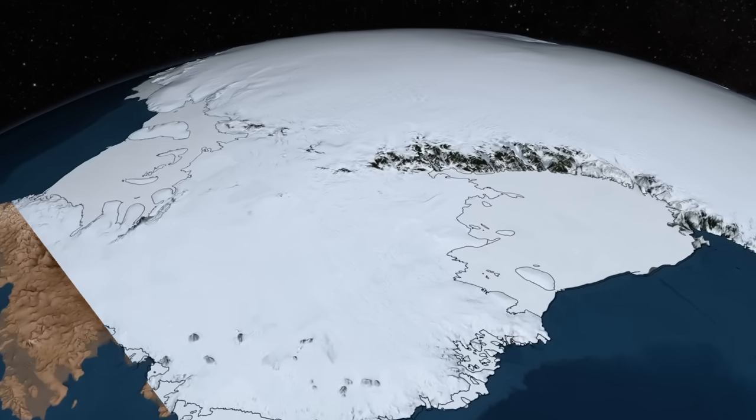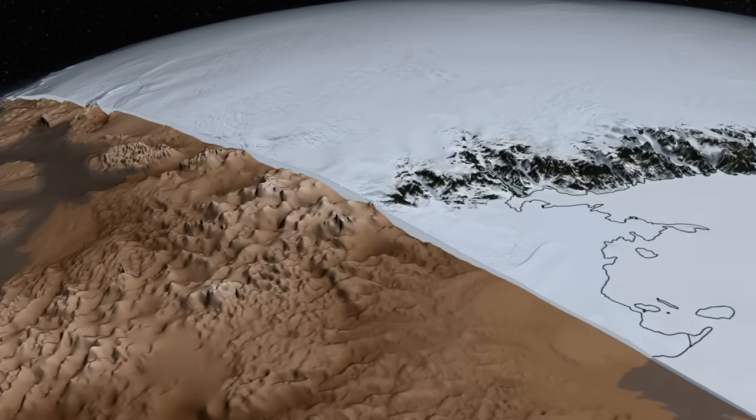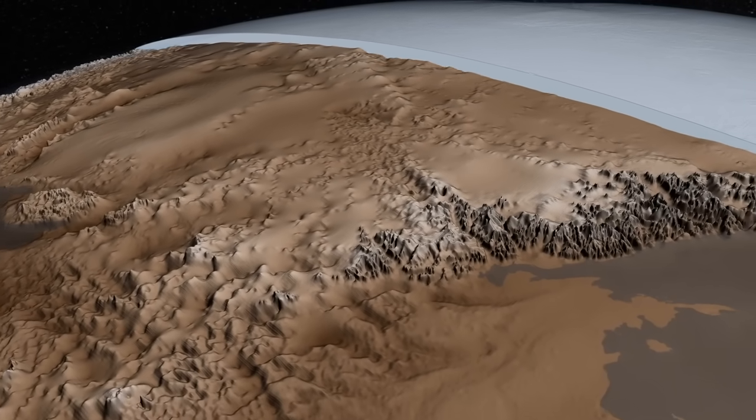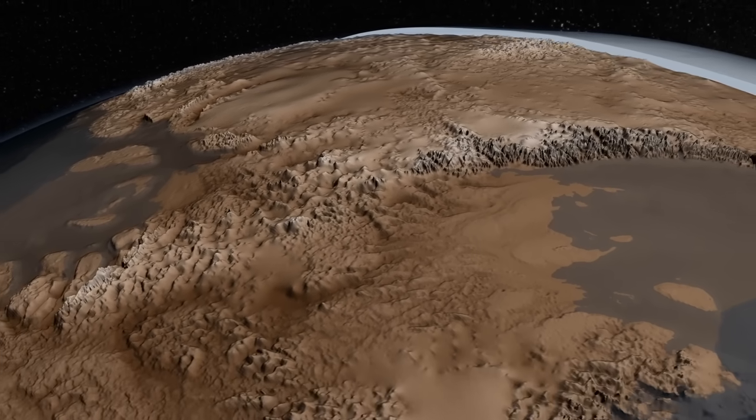Measuring the thickness of the Antarctic Ice Sheet, more than 3 kilometers thick in some places, and mapping the topography of the underlying bedrock helps us understand how the ice flows and ultimately how much it might contribute to sea level rise.